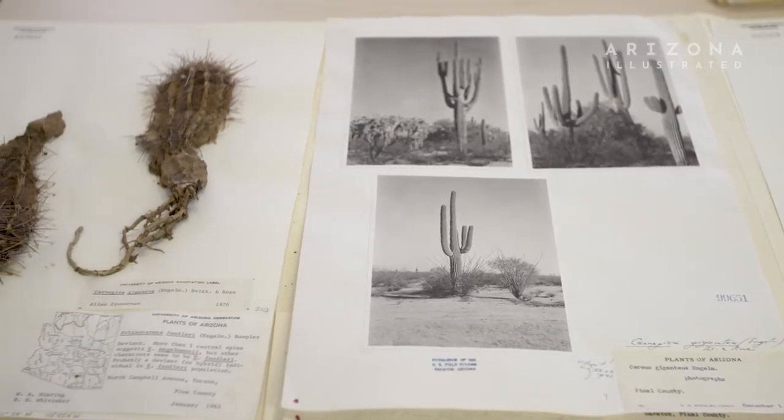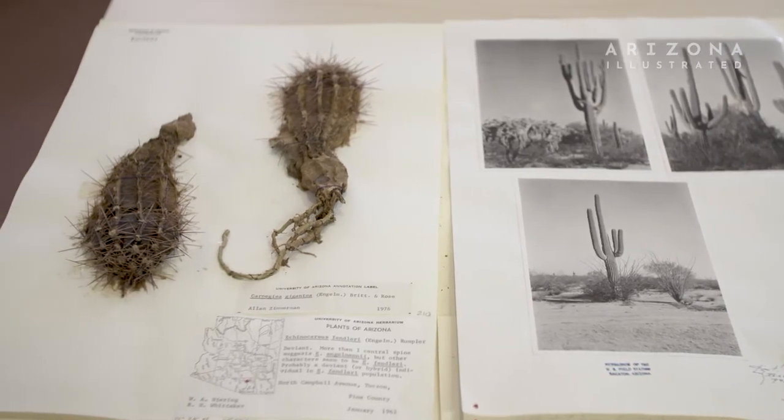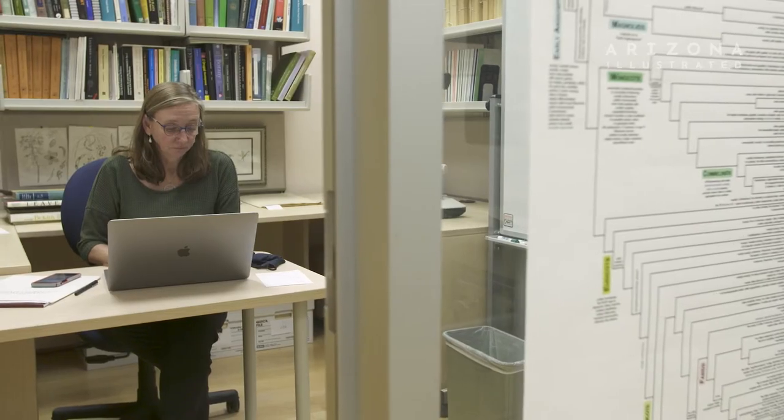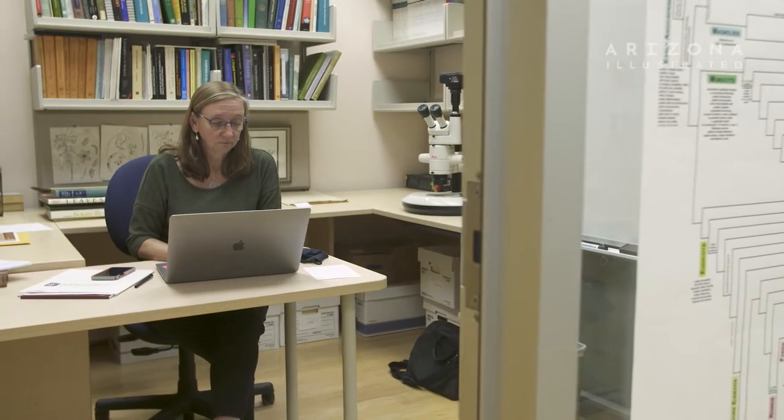A herbarium is a natural history museum. We have collections of preserved plant specimens. My name is Shelley McMahon. I'm the faculty director of the University of Arizona Herbarium.